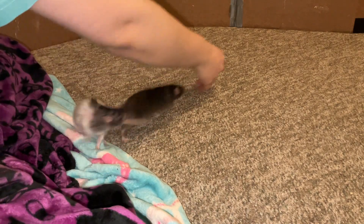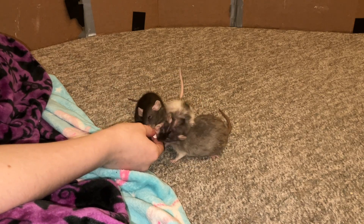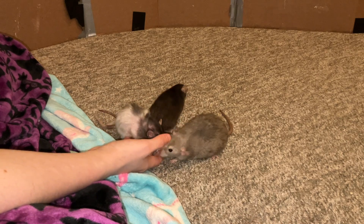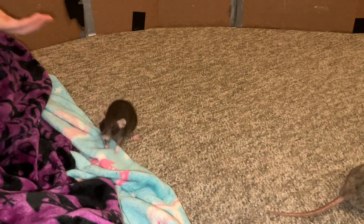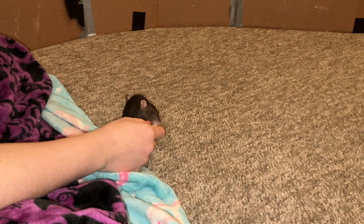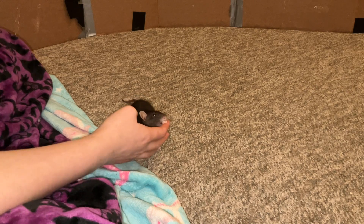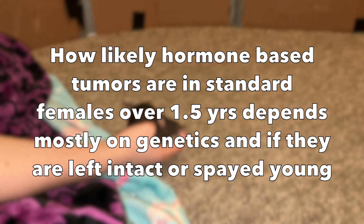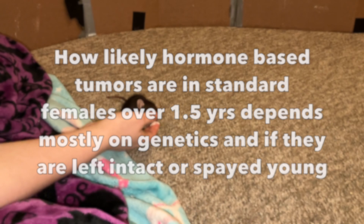One of the big questions people always have about dwarfs is: do they have any health issues that standards don't? With a lot of dwarf animals, you find things like malocclusion, spine issues, or a variety of other problems. But with dwarf rats, they don't have those issues. They're actually typically healthier than standard rats because they lack a lot of growth hormone. As a result, they don't typically develop hormonal-based tumors — things like mammary tumors and pituitary gland tumors are extremely rare in dwarfs. There is about a 5% chance of mammary tumors in dwarf rats regardless of sex, compared to standard intact females where you typically find a 50 to 70% chance of developing tumors after a year and a half of age.